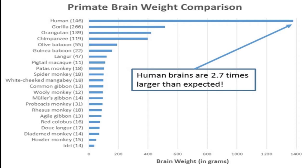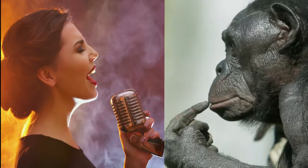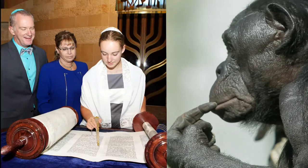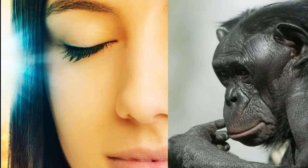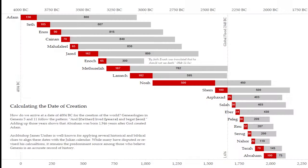Our brains are also wired completely differently than apes in so many ways. Humans were wired by God with the intellect to rule the earth, just as we were commanded. We sing, worship, have ceremonies, pray, educate ourselves, and do so many other things that reflect the fact that we are spiritual beings and not animals. Following the genealogies in Genesis leads us back to the spontaneous creation of Adam on the sixth day of creation, just about 6,000 years ago.